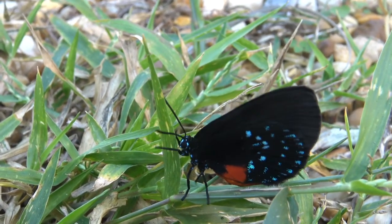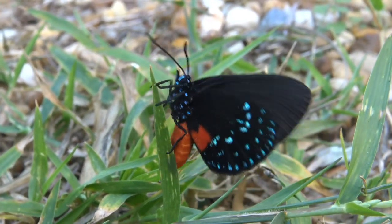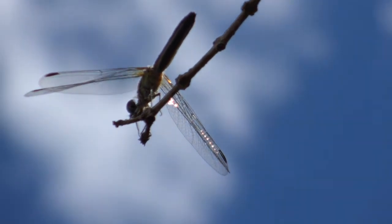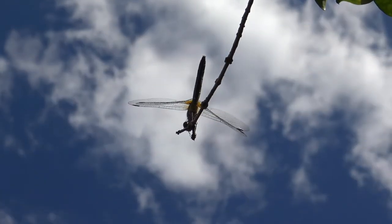These first two butterflies and the next dragonfly were in my backyard. I just happened to be looking out my sliding glass door and caught this footage. I have been waiting to get a good shot of a dragonfly in flight, and this was the day.